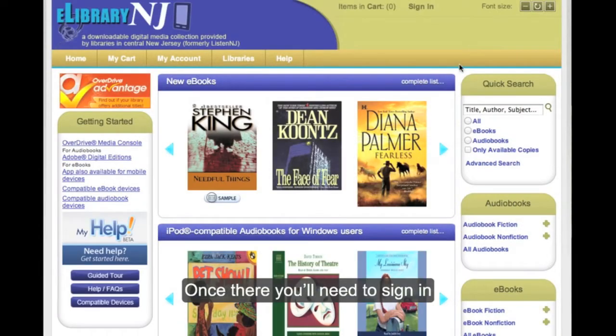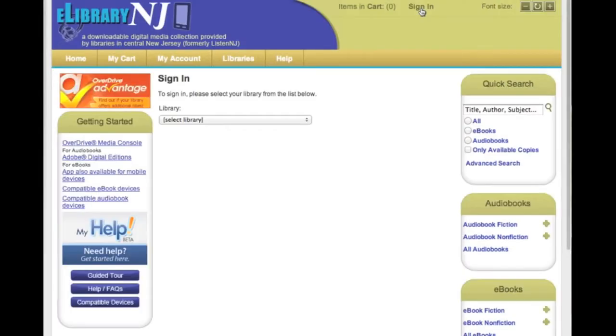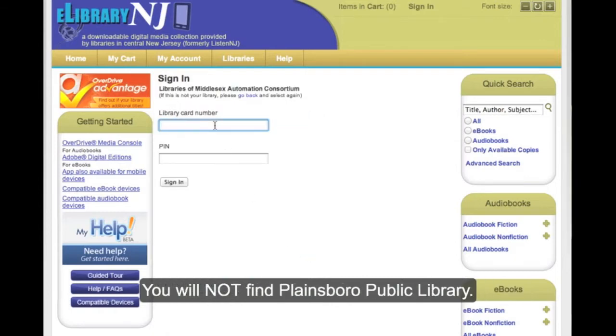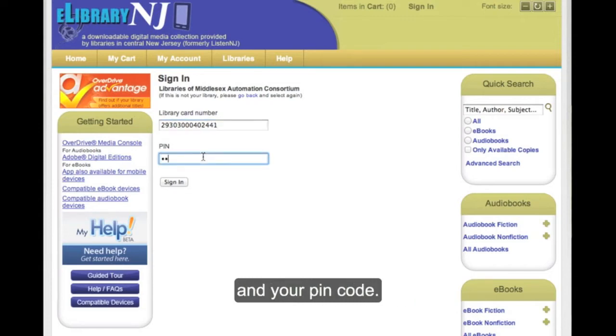Once there, you need to sign in. Look for Libraries of Middlesex County — you will not find Plainsboro Public Library listed. Log in with your card number and your PIN code.